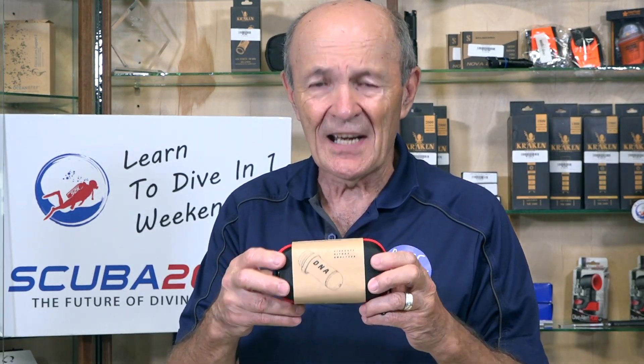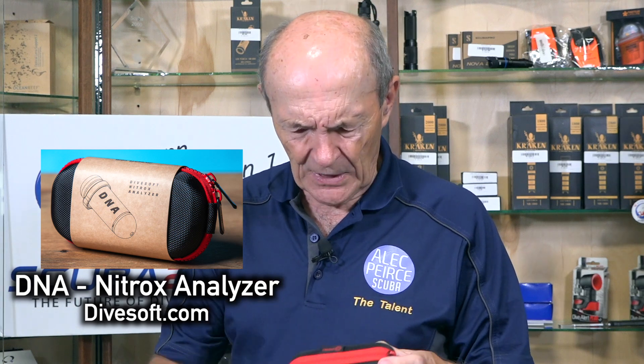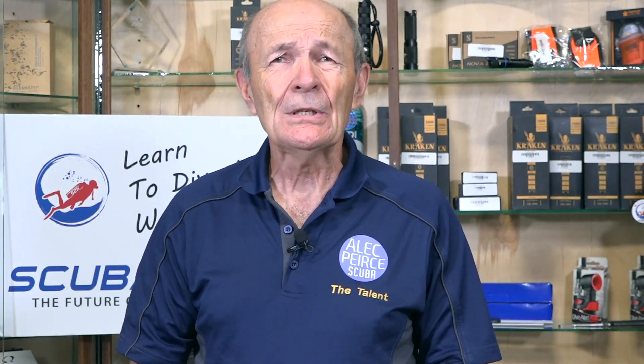Usually when Kevin and I write videos, we go out to a guest dive shop. If you've been watching my videos at all, you know I go to dive stores all over. I came across this — it says DNA. I know what DNA is, but what's that got to do with scuba diving? This is actually from divesoft.com — a very tough little padded case. This is simply an oxygen analyzer, an O2 analyzer.